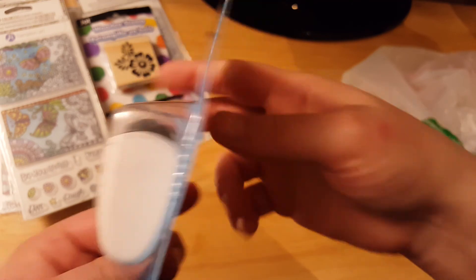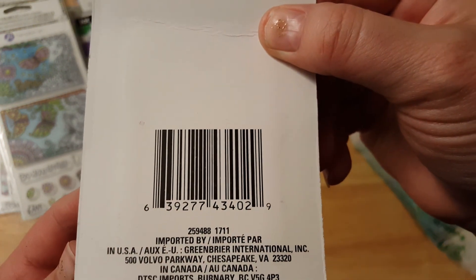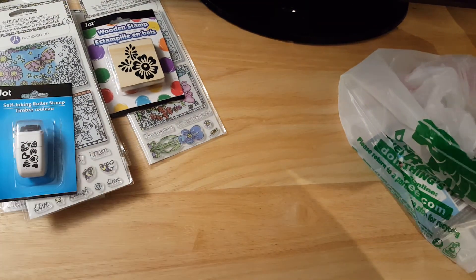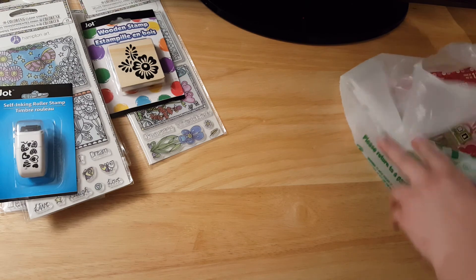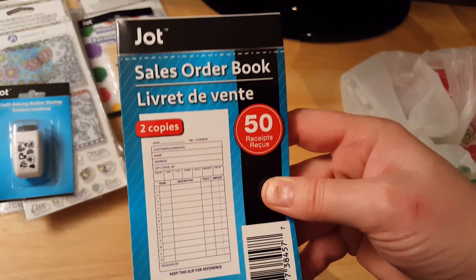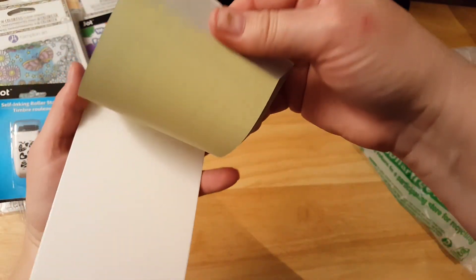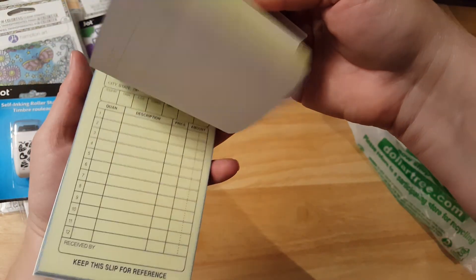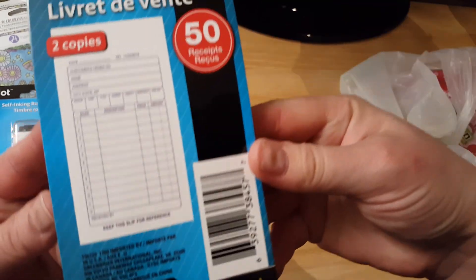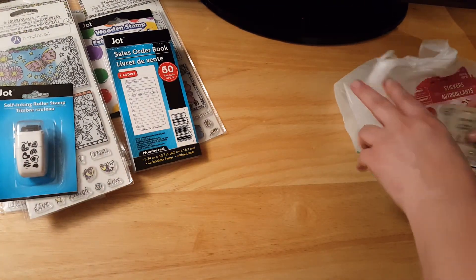This roller stamp has little hearts. They had all different kinds — I got a couple but not all of them. Here is your product code. I also picked up another one of these — there are 50 sales order slips with carbon copy receipts. It was a dollar. I'm going to use that in my junk journal.